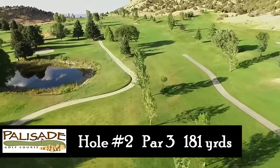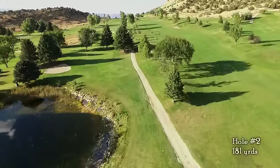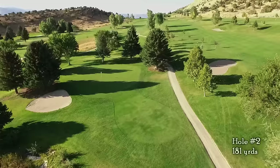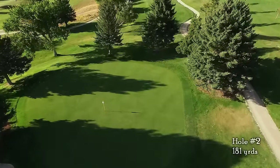Hole number two is a 181 yard par 3 over water. Favor the right portion of the green to avoid the bunker and trees that protect the left side. Once on the green, play for your putt to break towards the lake as you roll it in for birdie.